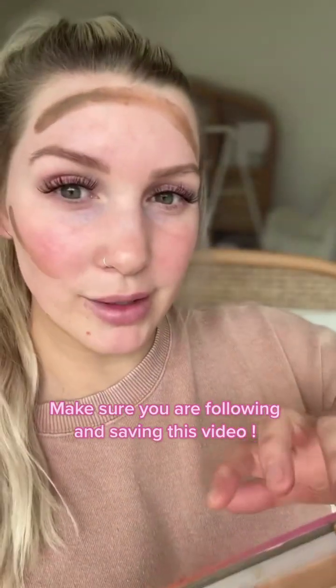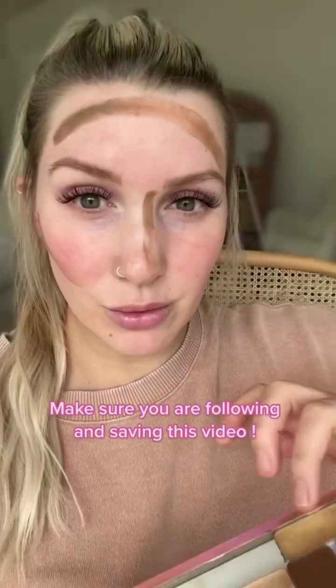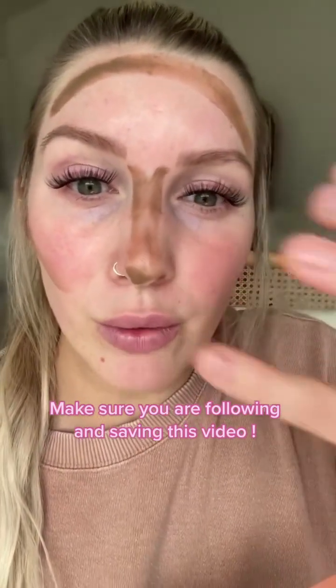Now I'm just going to apply some on my pinky and I am going to contour my nose. Nothing about this is rocket science — it's so easy. It's paint by numbers, really. And a little just goes a long way.